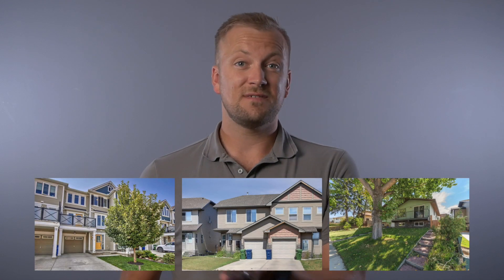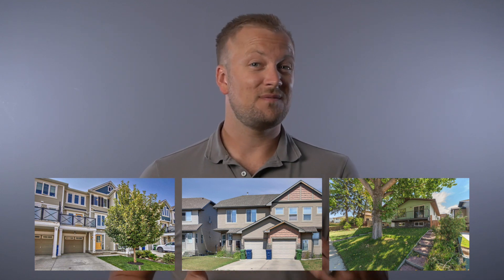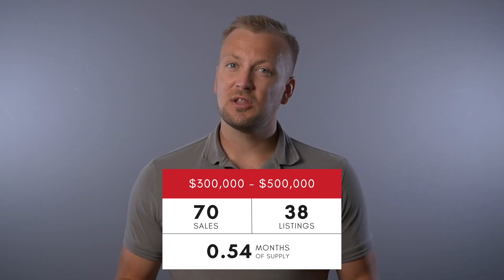Moving on to the $300,000 to $500,000 price range — here you'll find a bit of all styles: the fancier condos, newer townhomes, smaller semi-detached, and the older smaller detached homes. In this range we saw 70 sales in July, and we currently have 38 active listings, giving us a month's supply of 0.54 months. Though it's not as low as the $0 to $300K range, there are a lot more listings in this category, giving us a more realistic picture of the activity — and that activity is pretty hot. Also, 21 of those 38 active homes are currently conditionally sold.